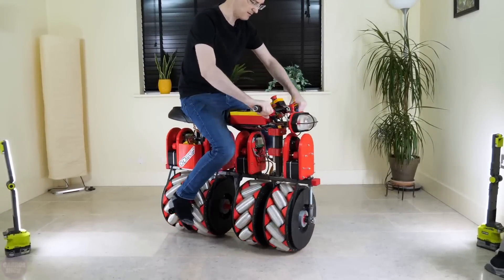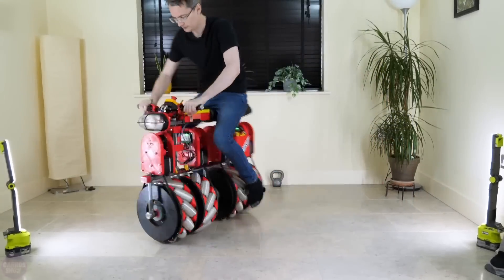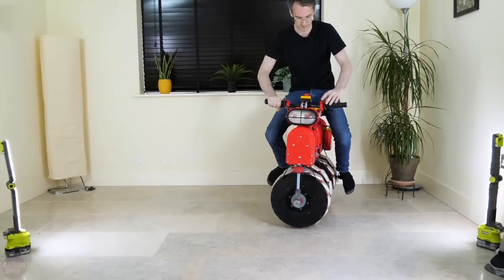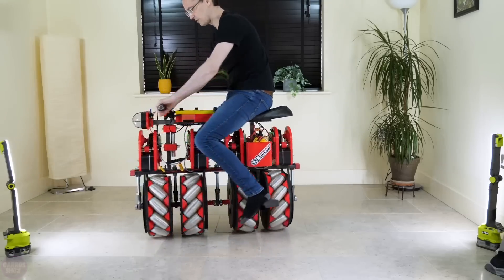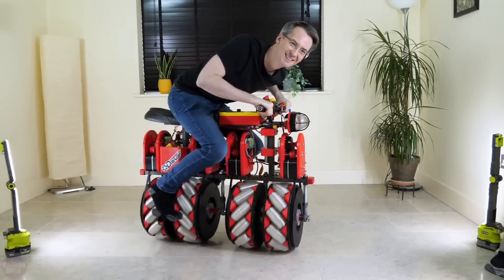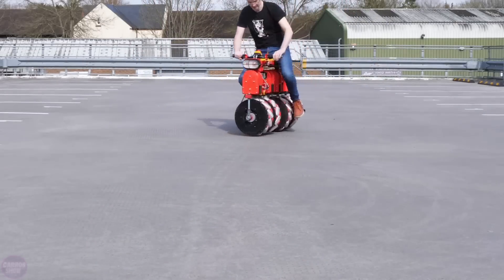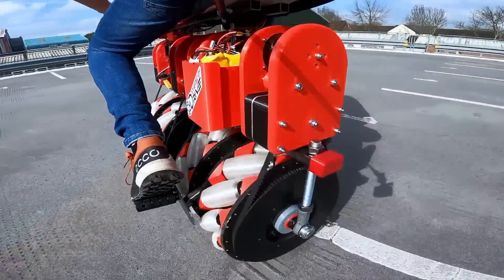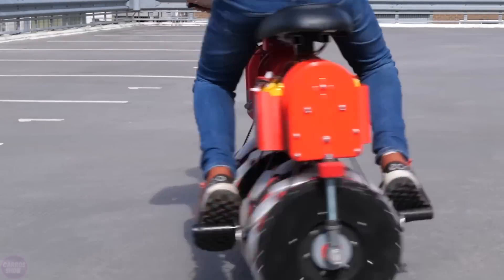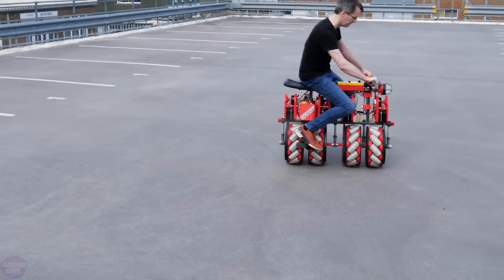British inventor James Bruton runs a popular YouTube channel showcasing his innovative creations. Recently, he unveiled a groundbreaking project: the world's first screw bike. This electric bicycle features four mecanum wheels, each equipped with smaller double taper wheels set at a 45-degree angle, enabling omnidirectional movement. Known for his prowess in 3D printing, welding and mechanical engineering, Bruton faced a significant challenge in designing a bike with such unique capabilities.